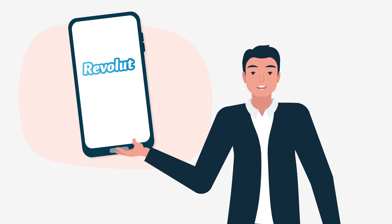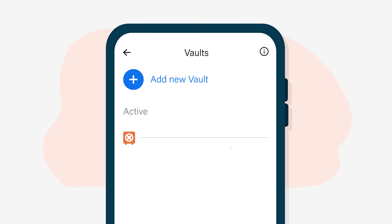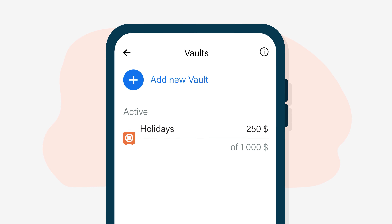That said, some apps also allow you to do this with online spending. For example, when using Revolut, you can select an option that'll automatically save your spare change for you.